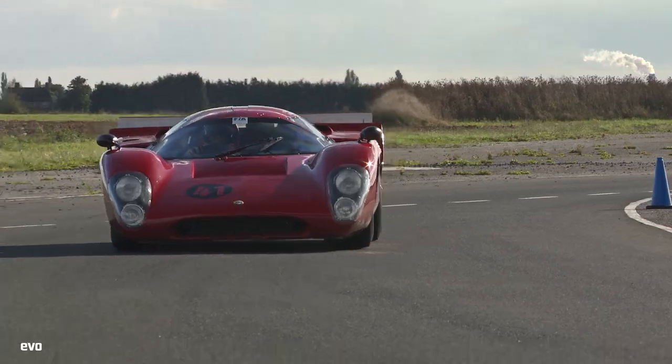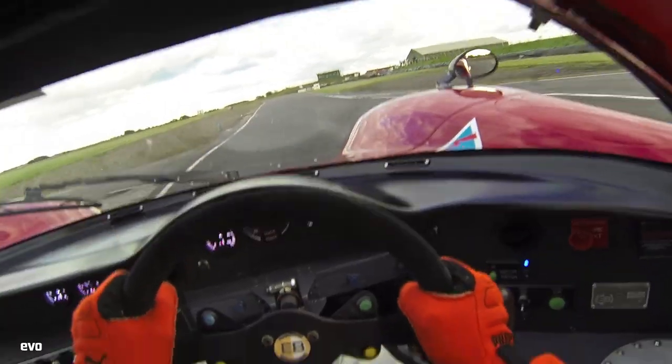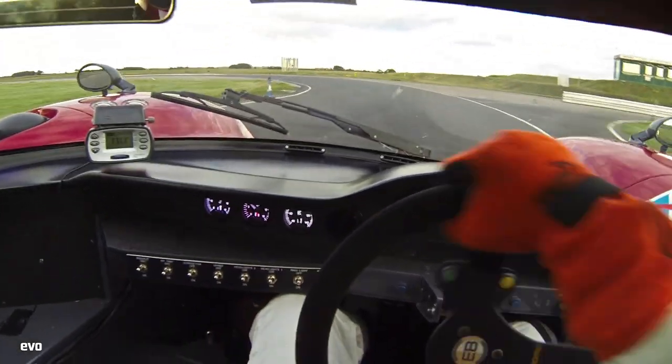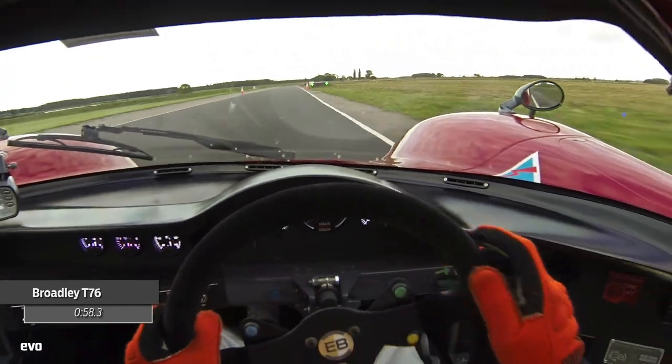It's hard to sum up the Broadly T76 in a few words, so I won't bother trying. I'll just tell you that this car, engineered in the 1960s, sets a lap time of 58.3 seconds. What a machine!